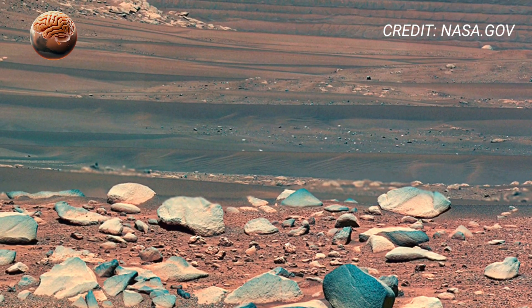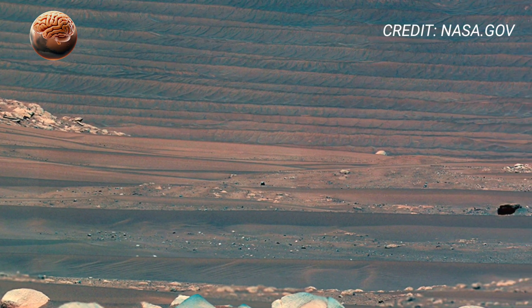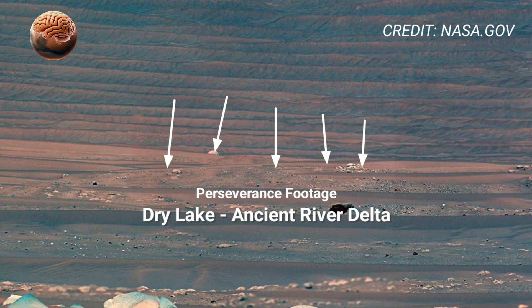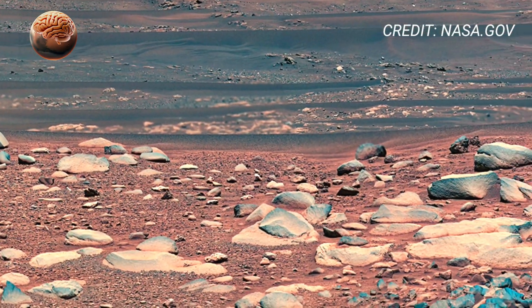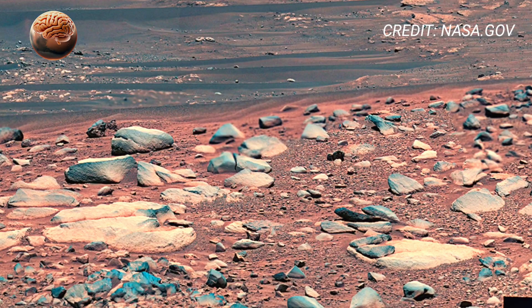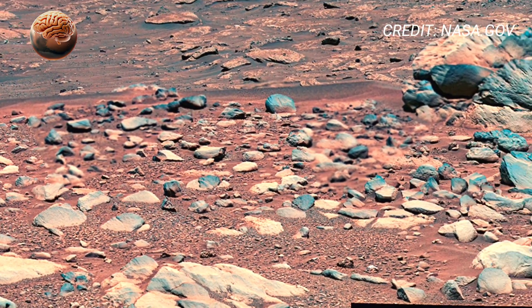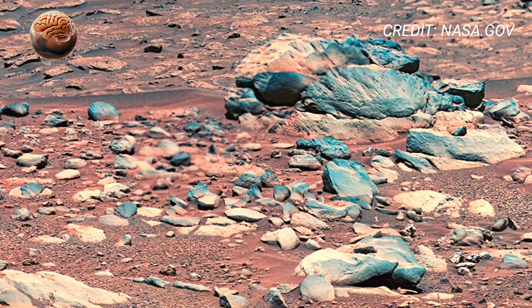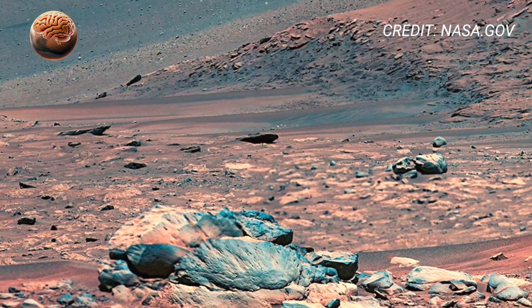NASA's Mars rovers have captured incredible footage showing the unique rock formations on Mars. These stunning structures reveal layers of the planet's ancient history, shaped by wind, dust, and possibly water billions of years ago. The video shows strange, sculpted rocks that look like art created by nature itself. Scientists believe these formations could hold vital clues about Mars' geological past and its potential to once support life.